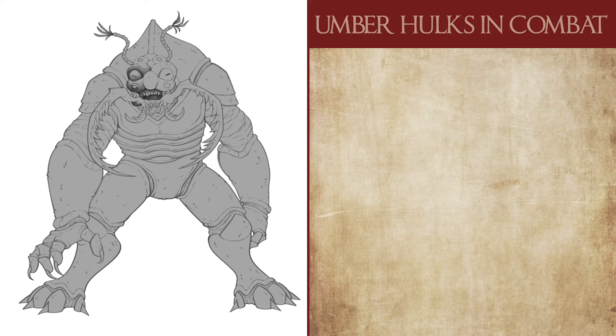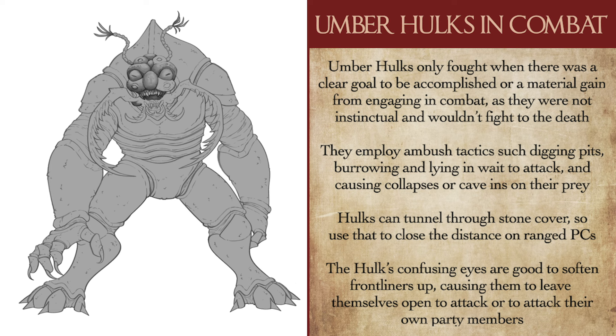When it comes to running Umberhulks in combat, they usually only fought when hunting for a specific purpose or gaining some material benefit. They weren't the sort to operate purely on instinct, nor would they fight to the death. They would implement tactics such as ambushes, raids, and even simple traps — burrowing and lying in wait, digging pits for prey to fall into, or causing rockfalls and miniature avalanches. Umberhulks can burrow right through cover such as dirt or rock, so that wizard throwing lightning bolts from behind a boulder is going to have a bad time once the Hulk closes the distance. In close combat, the Umberhulk's gaze will soften up frontliners like fighters and barbarians, either causing them to lose control or risk attacking their allies. I personally like to deploy Umberhulks alongside other insectoid monsters for variety, such as Ankhegs, Thri-kreen, or even rust monsters for a particularly nasty encounter.